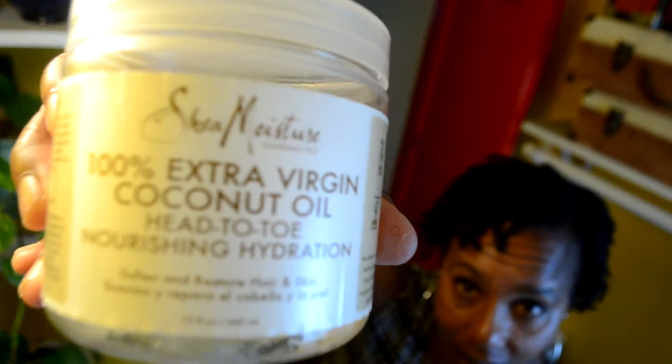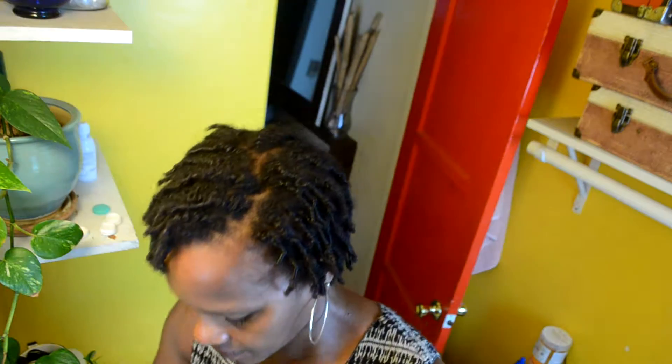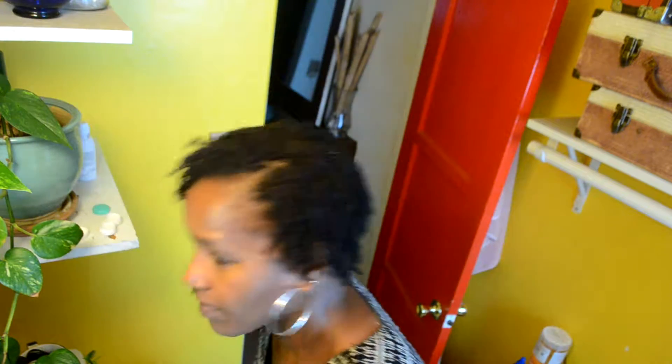Here I'm sealing the moisture in with the coconut oil, just sort of putting it on my scalp, putting it in my hair. Not a lot, but it's enough to just feel good, and feel good to the touch.